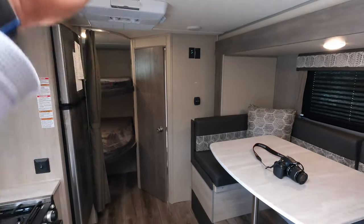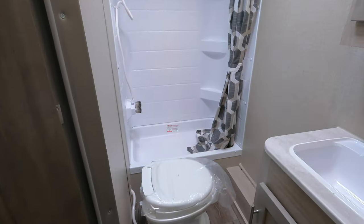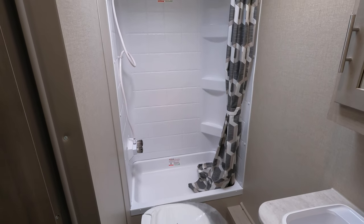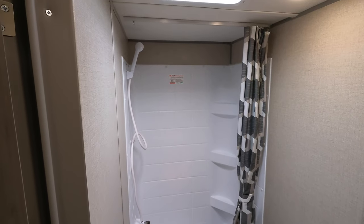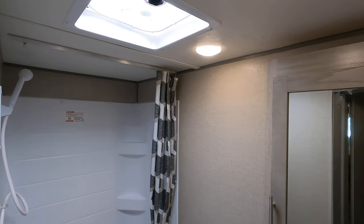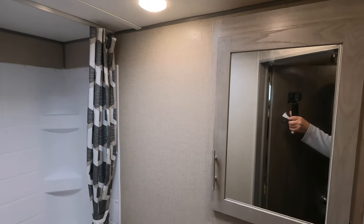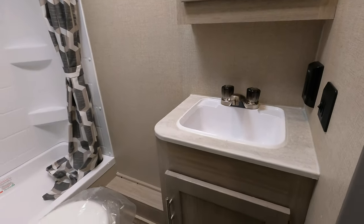80-inch ceiling height inside of the Catalina here. In the shower, you've got about a 12-inch step up to get into this two-piece plastic shower. Additional shelving provided, but once you're in the shower, if you're over six feet, your head will definitely be touching. You do have a vent up top. Medicine cabinet, and there are more of those pressed membrane countertops with a plastic sink.